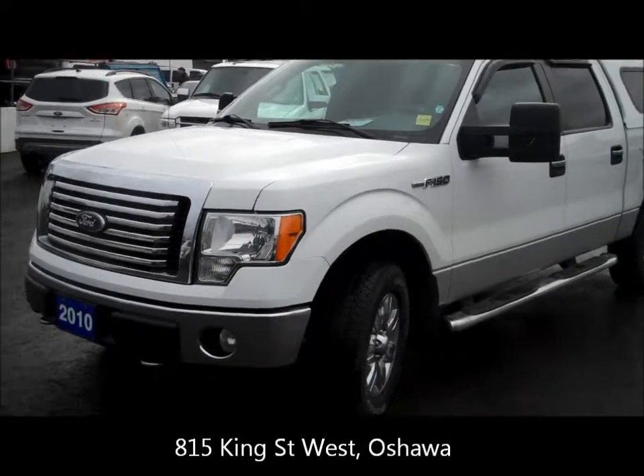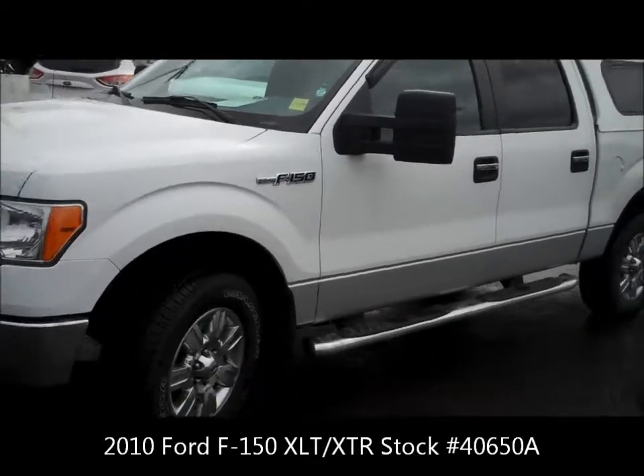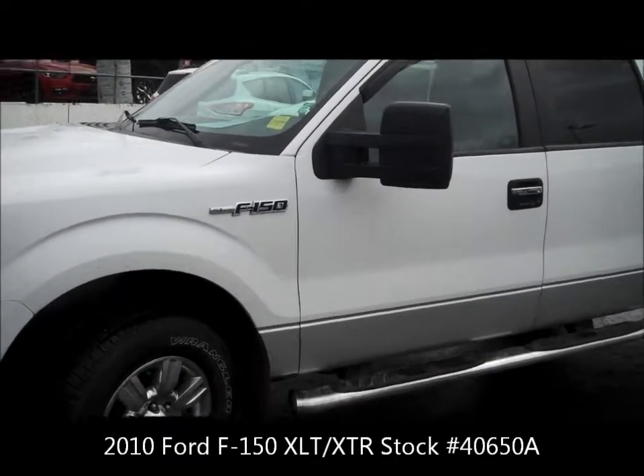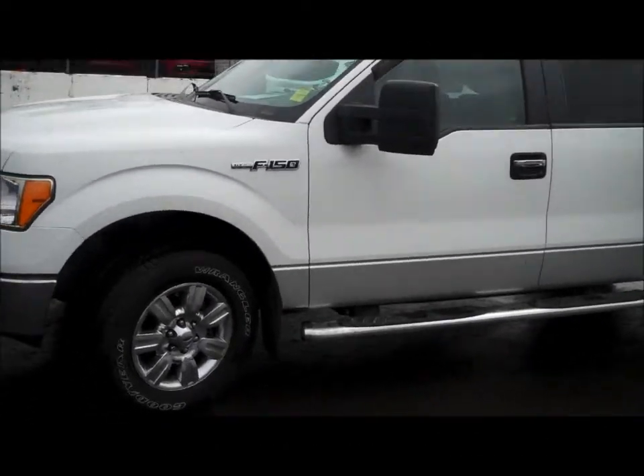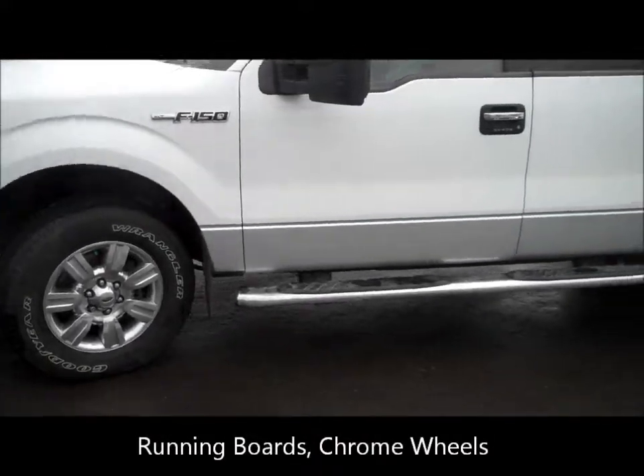Today we're featuring a 2010 Ford F-150 Super Crew with the XTR package. This is not just your base XLT — this is the XTR package. As you can see, it's got the running boards and the chrome wheels on it.